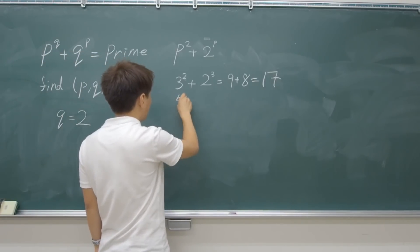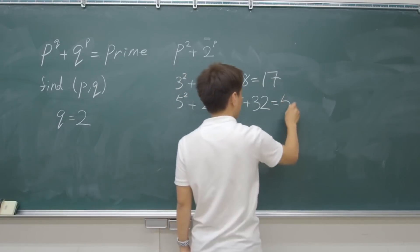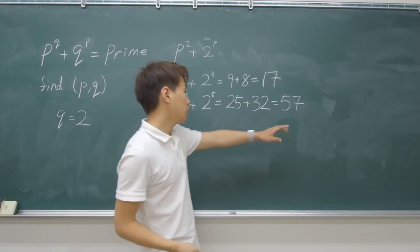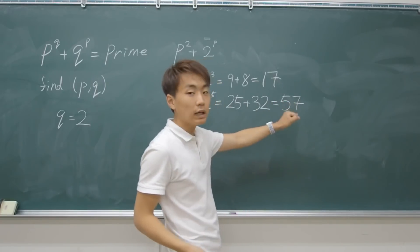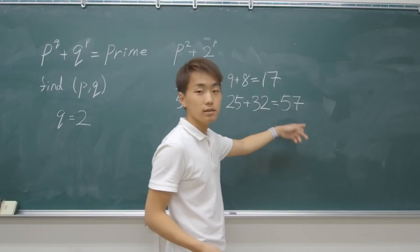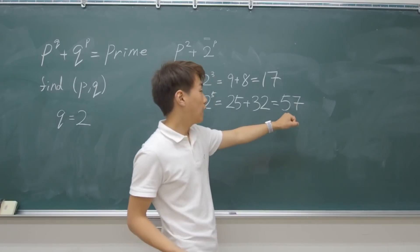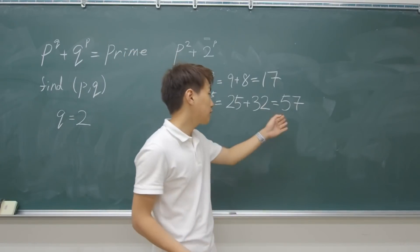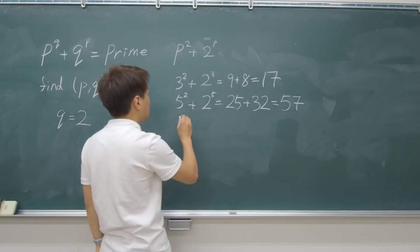Let's go on for the next one. P=5 gives 57. It may seem like a prime number, but it is not, because if you add every digit of a number and it's divisible by 3, then the number is divisible by 3. This time 5 plus 7 is 12, and 12 is obviously divisible by 3. So 57 is divisible by 3, and this one wouldn't fit.